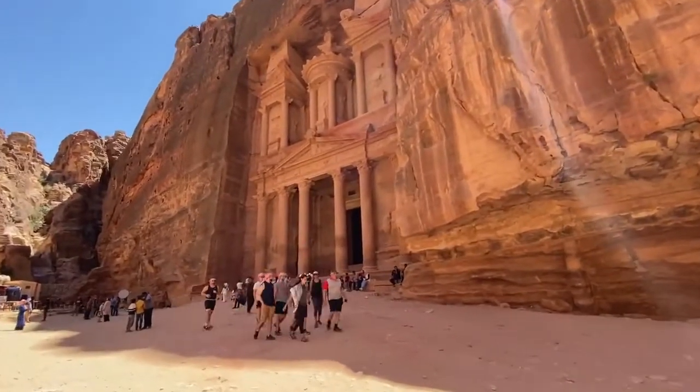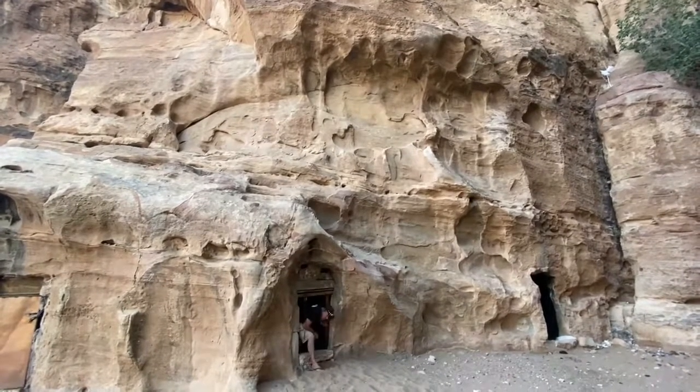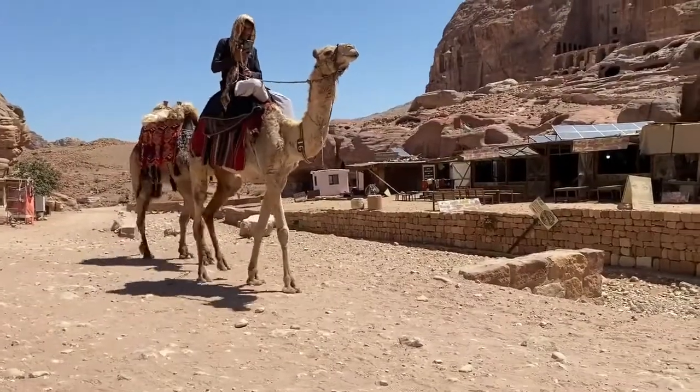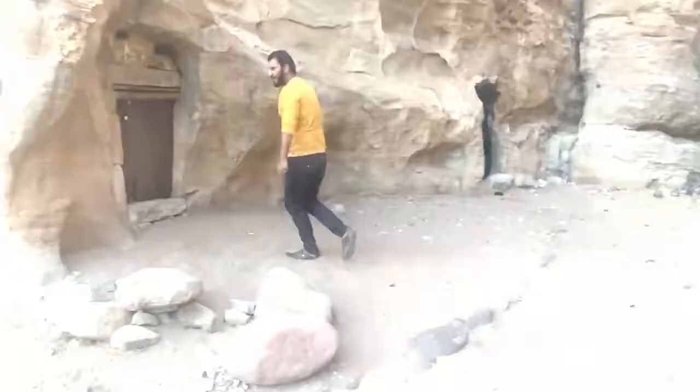I should rewind a little to show you how I got to this place. I woke up this morning and left my cave early to beat rush hour traffic. Did you know you can actually rent a Bedouin cave on Airbnb? This one is about 2,000 years old.